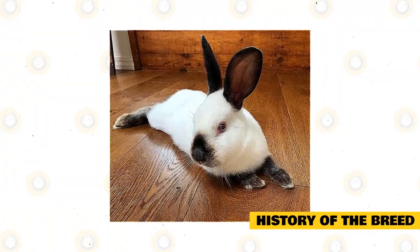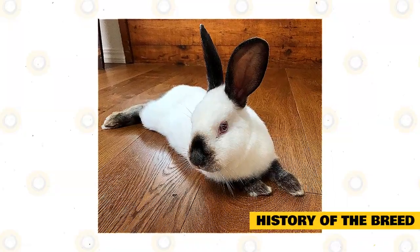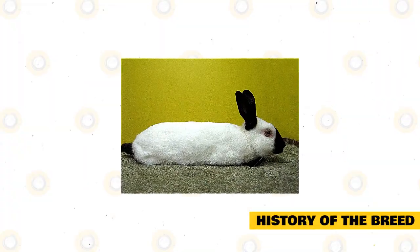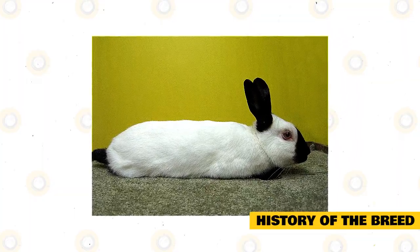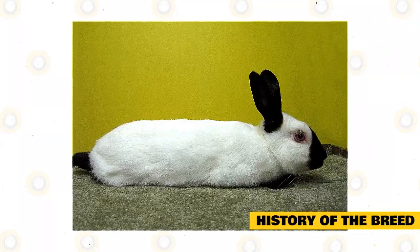Different combinations created lighter blues and early lilacs, which were not acceptable. Further studies and intense breeding resulted in the Himalayan rabbit design we know today. The Himalayan is vital to the creation of many rabbit breeds, including the Californian, which was made by combining Himalayans with other breeds like the New Zealand or the Standard Chinchilla.